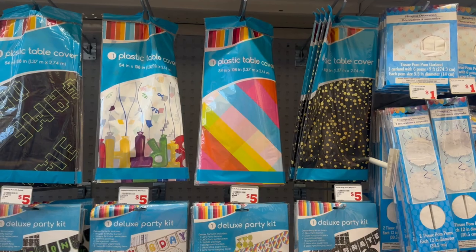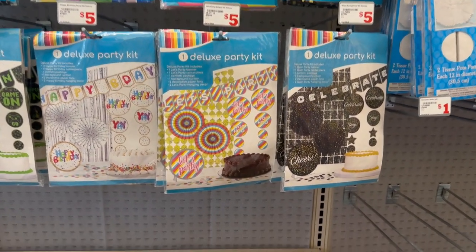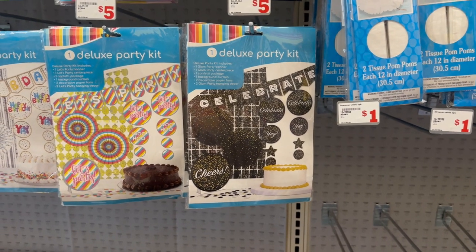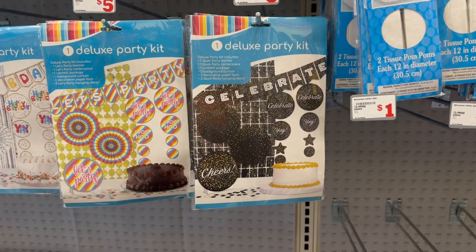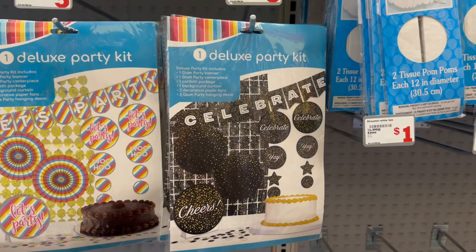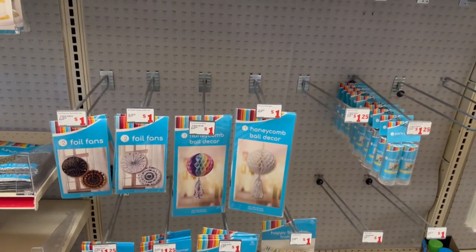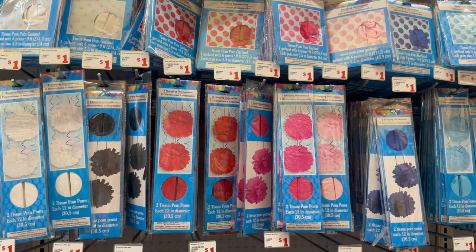They've got 'Party,' 'Birthday Party,' and 'Let's Party' — really cute. I love this 'Celebrate' one — you could use it for whatever occasion, whether it be a champagne party, bachelorette party, groom's party, a retirement, just anything. Moving on, they've got some new banners and a lot of pom-pom hanging decoratives for a dollar.